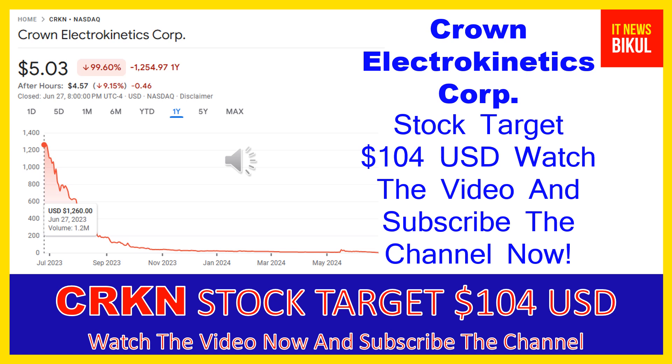If you want, you can take a position now on CRKN stock and earn good profit in coming days. You can buy CRKN stock as a cash segment and take delivery of CRKN stock in your DMAT account, and just hold for the next one or two years. After one or two years, CRKN stock can be trading at the $104 USD level. So if you want, you can take a position now on CRKN stock and earn good profit after a few years.